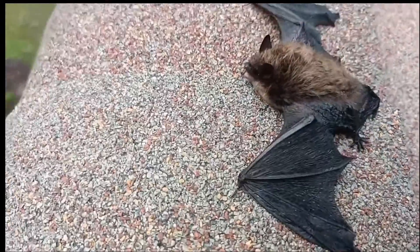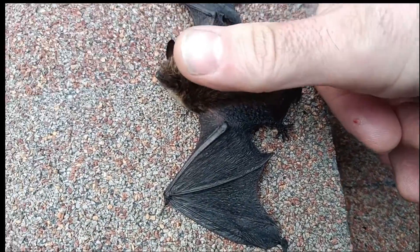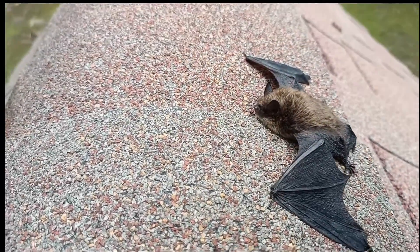Very small. Width wise, he's about as wide as my thumb. So this is one teeny tiny bat.